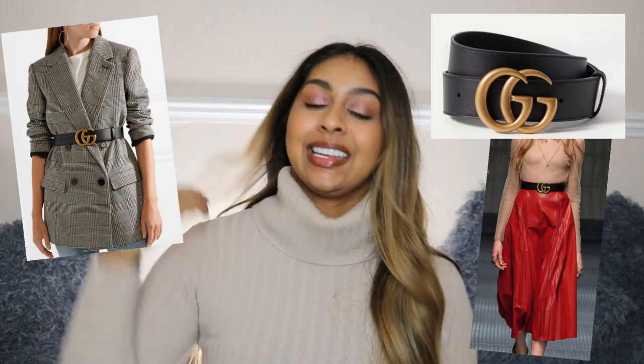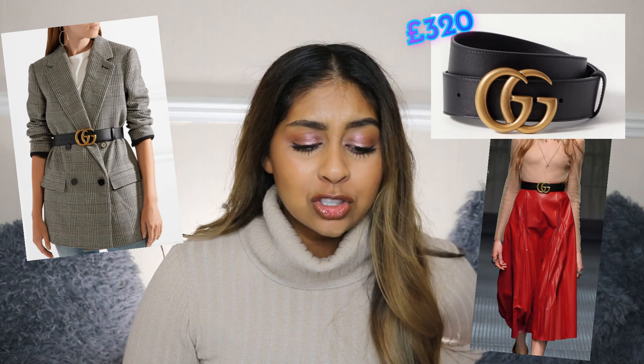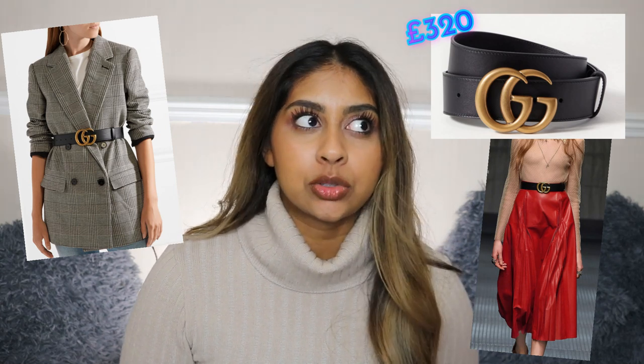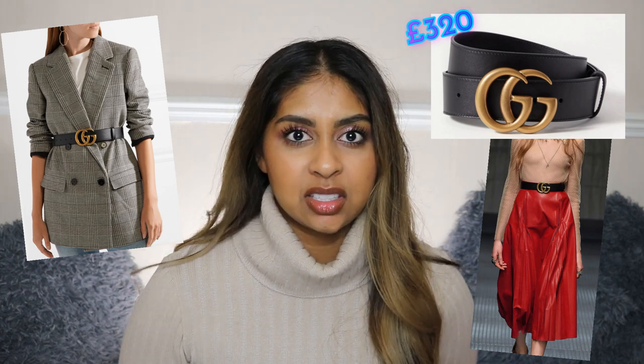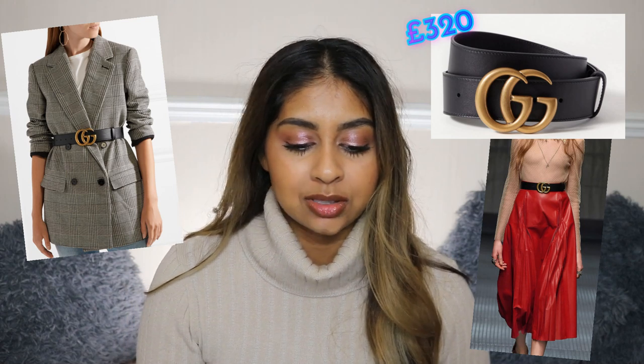I think I might have to get the next item for myself because I've been wanting it for a long time and I need to spoil myself — I worked hard this year. It's the Gucci leather belt and it's £320. It's a bit much, but it's so beautiful. I wear loads of high-waisted trousers and crop tops so I always want a belt, and this is just gorgeous. If you want to buy something special for a special someone, I definitely recommend this belt.